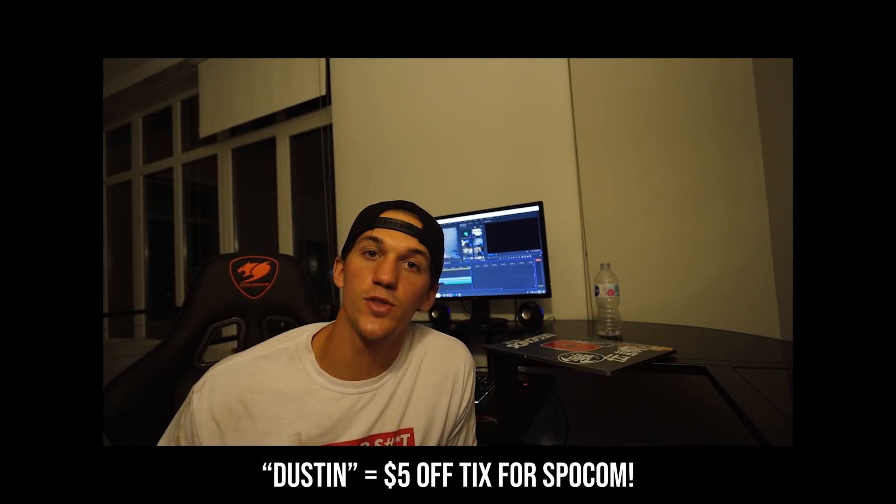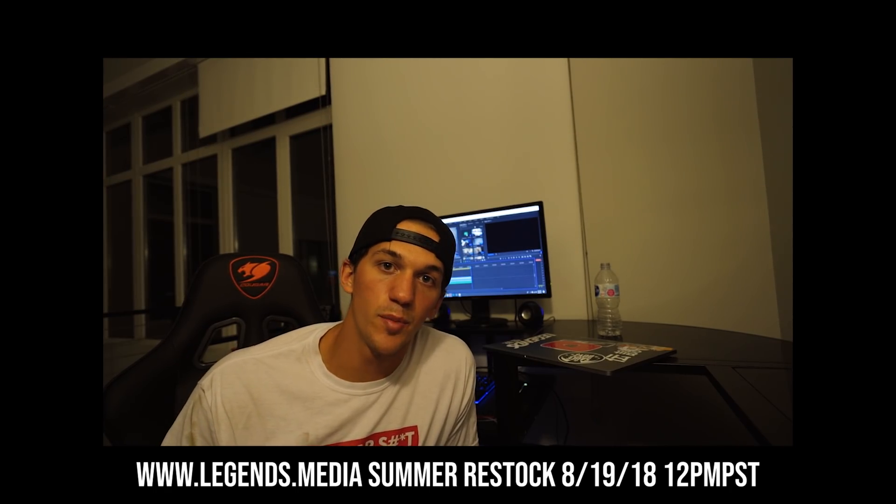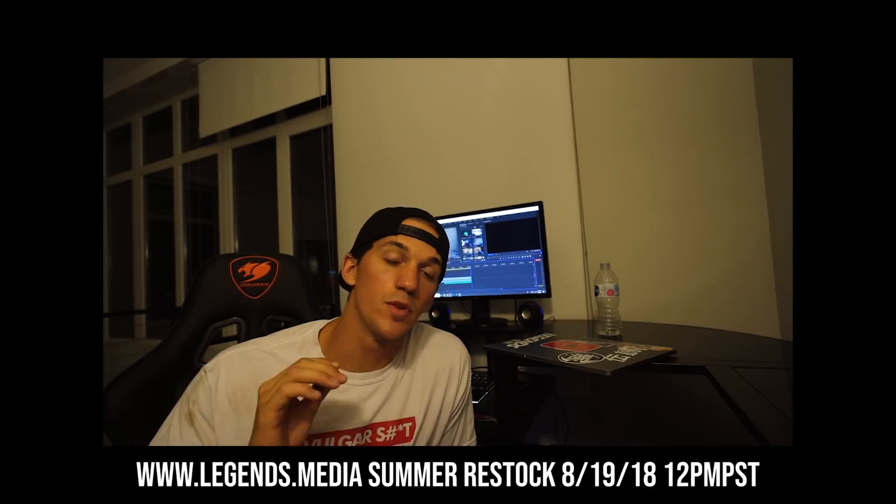Announcement number one: this weekend, August 11th, me along with everybody else will be in Berkeley for Spokom. I will be at the Legends Media booth along with the GTR — TJ will be there, Throttle will be there, Eliminate will be there. I'm bringing the tent with all the merch, it's gonna be a lot of fun. Use my code 'dustin' to save five dollars off your tickets. Announcement number two: we are doing a Legends Media end-of-summer restock along with two new items — dropping the show shirt and the show hat on August 19th at 12 PM Pacific Standard Time. Everything is sold out currently, but on August 19th we're putting everything back up, so mark your calendars!